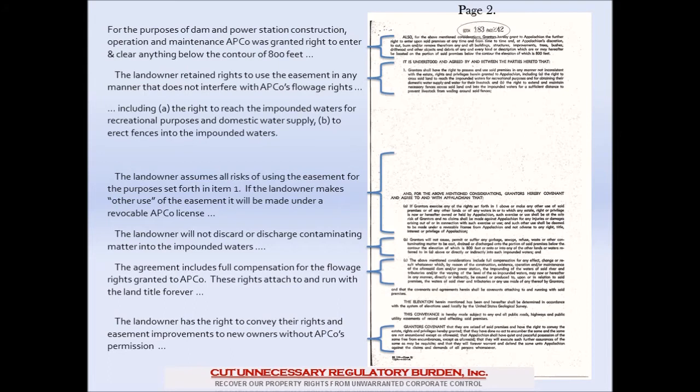We'll talk more about that in the next couple of slides. The landowner agreed that he will not discharge or discard any contaminating material into the impounded waters. The agreement includes full compensation for the flowage rights granted to APCO and those rights retained by the landowner. These rights attach to and run with the land title forever, and the landowner has the right to convey their rights and easement improvements to new owners without APCO's permission. You'll notice there's no mention of any permit or any requirement to notify Appalachian of the sale of your real estate.